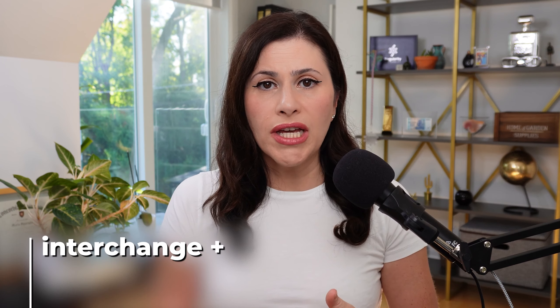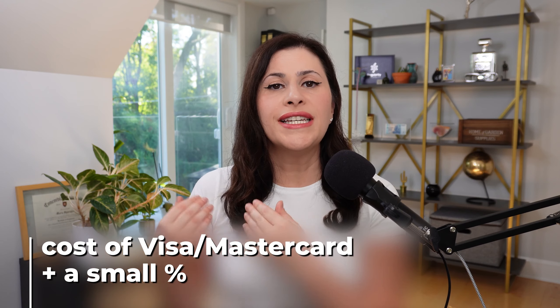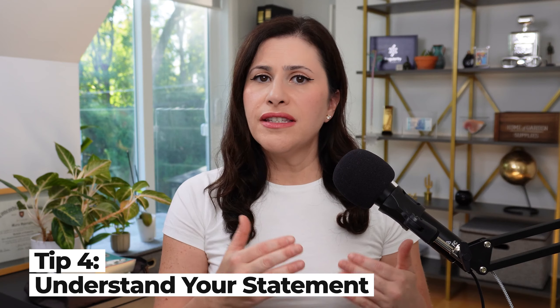Some merchant account providers charge a flat rate, and some charge something called interchange plus — also known as cost plus pricing — which is the cost of what Visa and MasterCard charge, plus a certain percentage. That type of pricing is actually going to be more beneficial to you, especially if you know your merchant category and choose the best one with the lowest fees. There are two types of pricing: cost plus or interchange plus, or a flat fee. The flat fee is not necessarily better — it's easier for accounting, but interchange plus typically gives you the biggest bang for your buck if you're selling business to consumer.